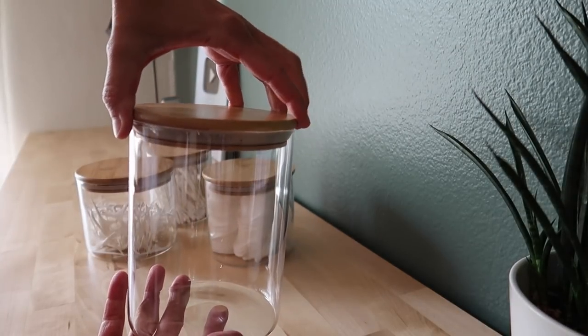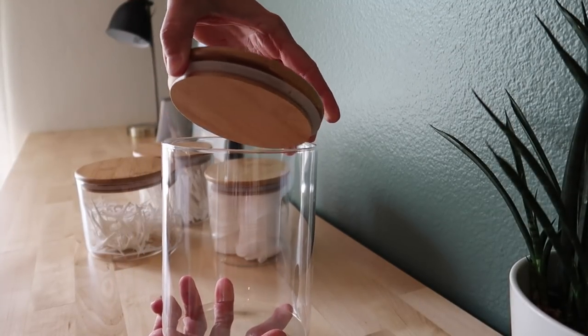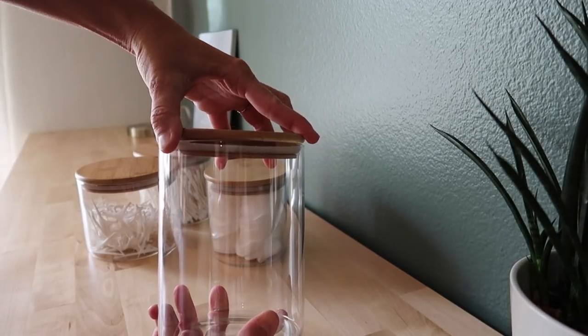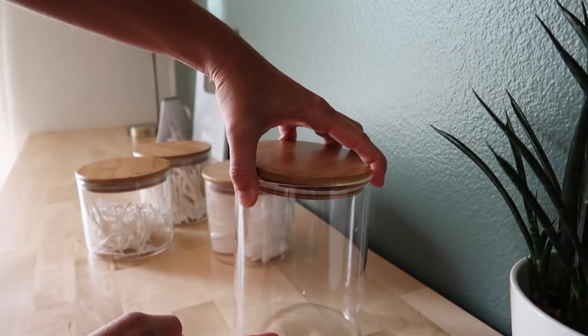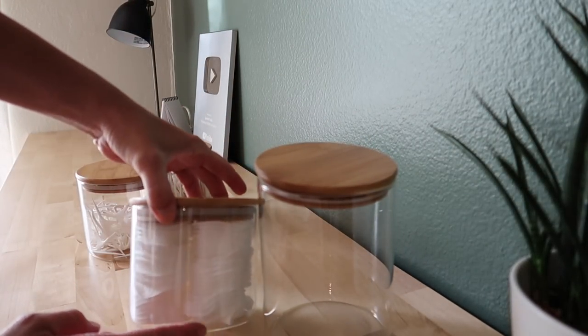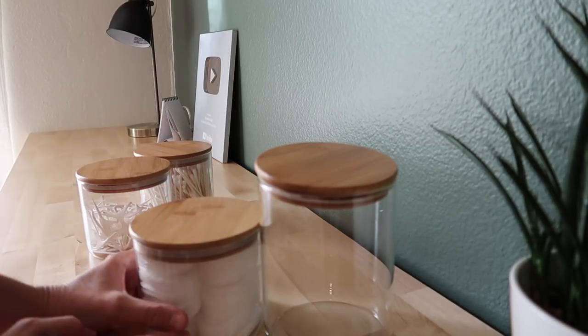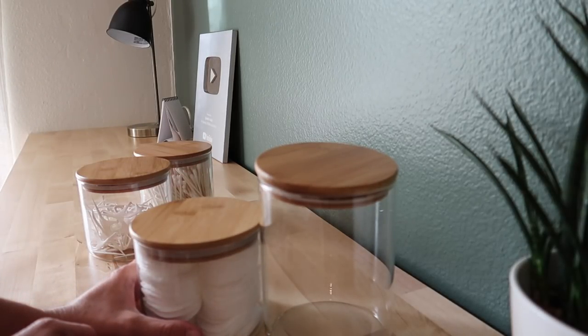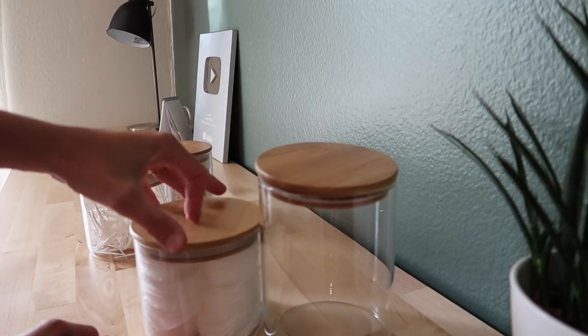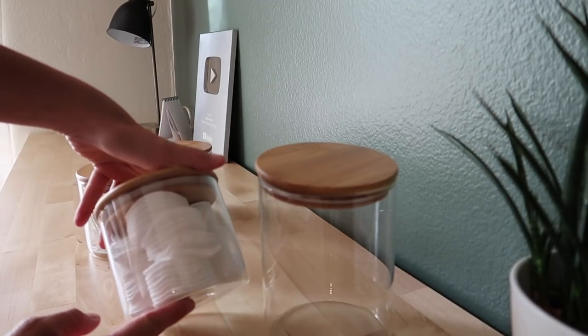These beautiful glass containers I got off Amazon are airtight with a bamboo top. They come in two sizes — the taller ones are about ten inches, and the shorter ones are about five to six inches. They come in a set of six: three of each size. There are a couple of different ways you could use them.